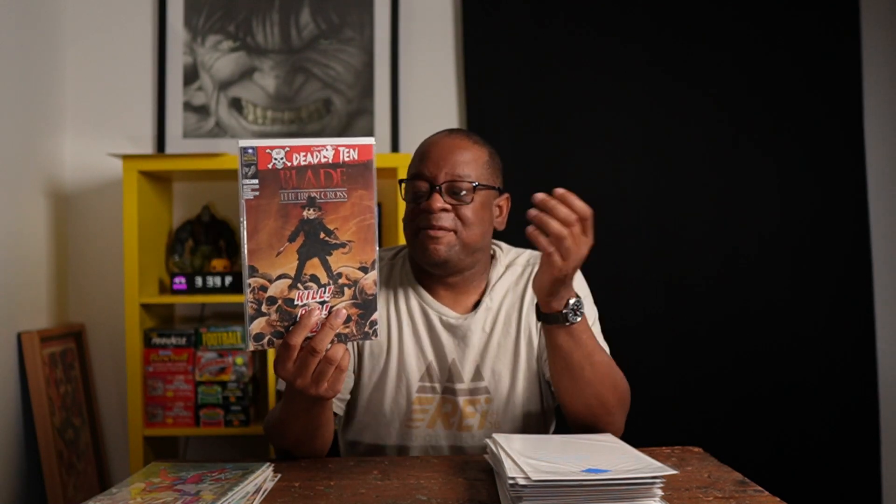We got Barbed Wire number one — it's the first appearance of Barbed Wire, and for those who don't know, I believe Pamela Anderson played the character in a movie. Blade: The Iron Cross number one — I'm a huge Puppet Master fan so I had to get the book.